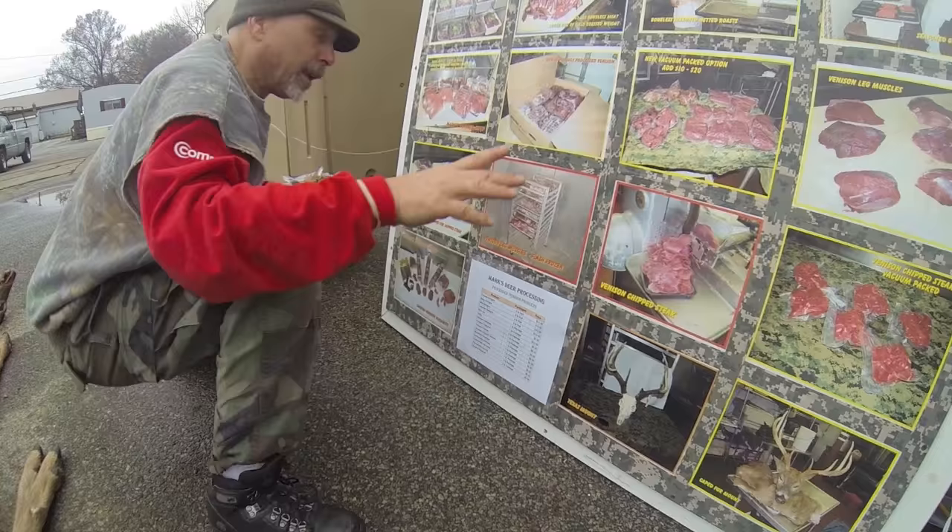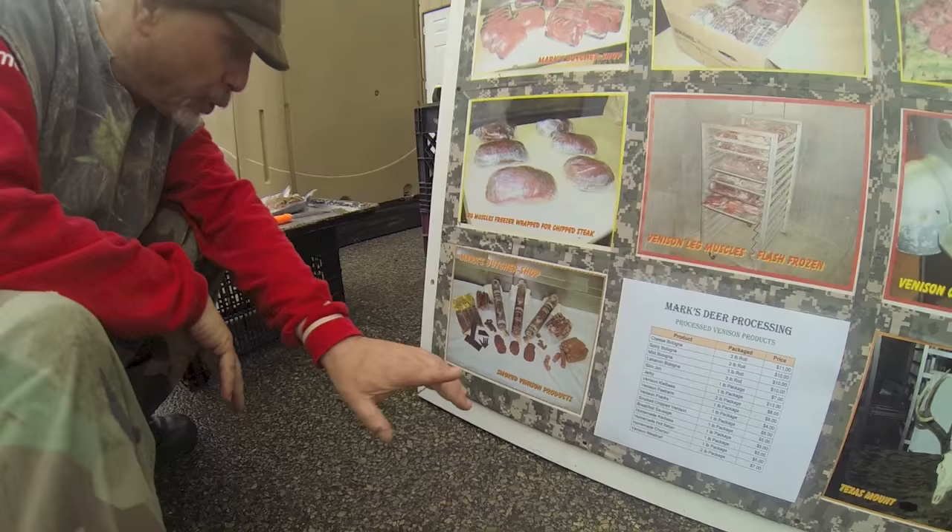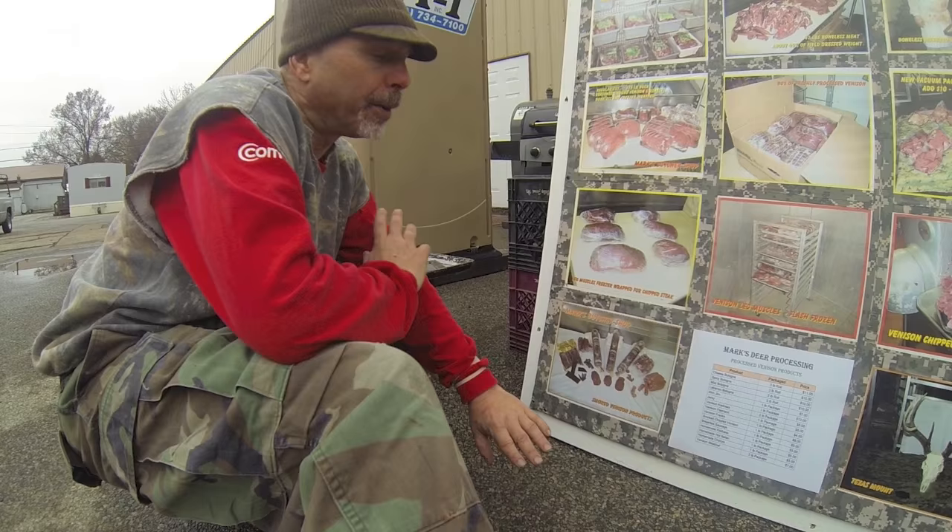We also offer smoked options. If you want bologna, jerky, or franks, we have venison products made from deer meat. Generally, you trade some of your meat for the smoked products — we do not sell them outright. You don't get your original meat back with the smoked products; it's a trade. You let us know what you want ahead of time, and you pay extra for the processing.